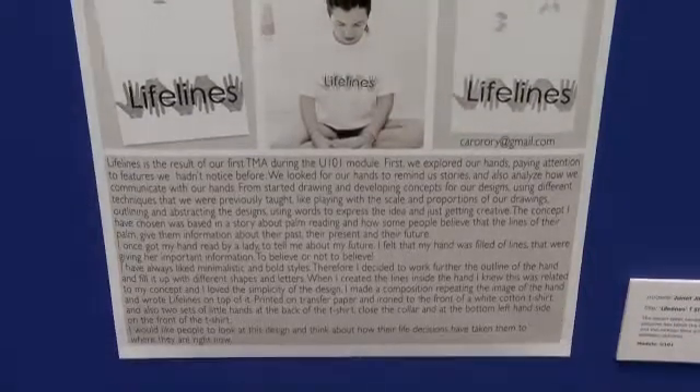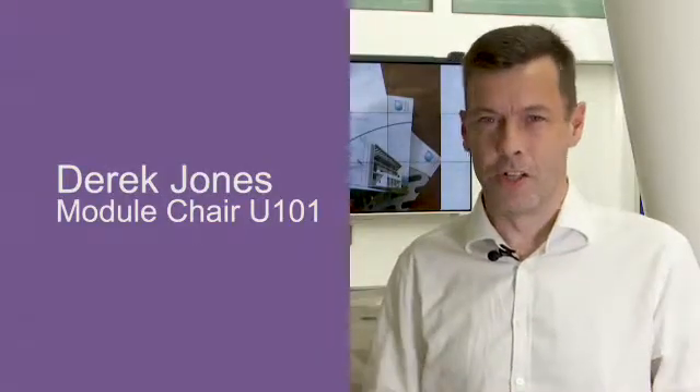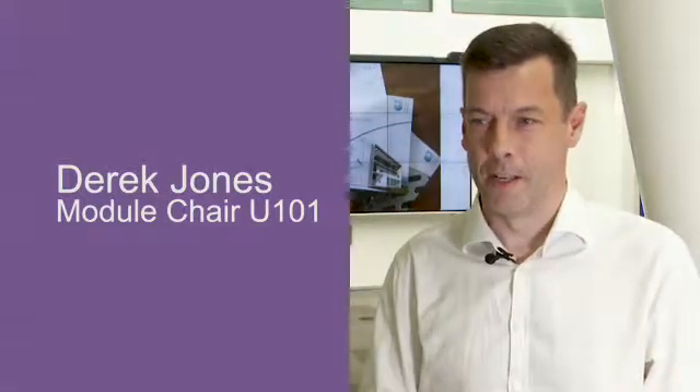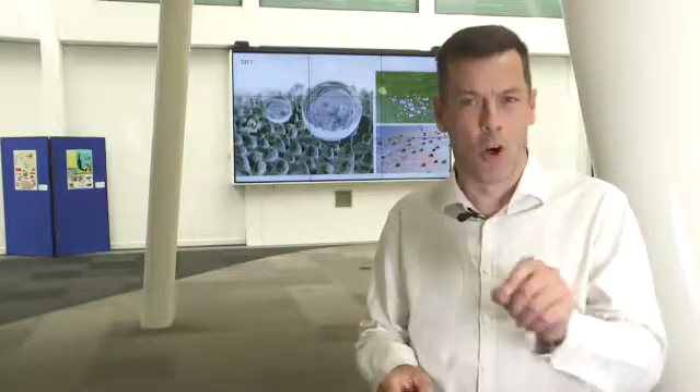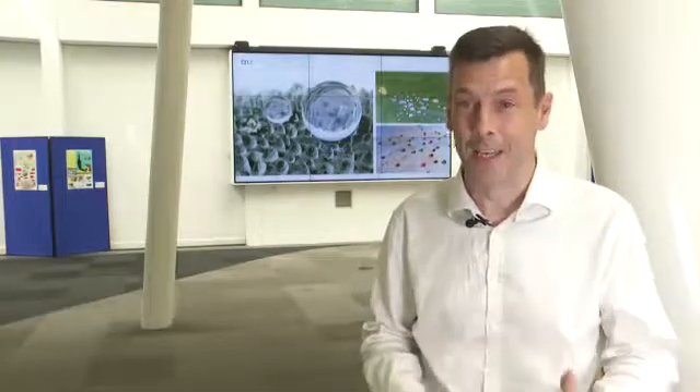Our starting point is design thinking — that's U101, a really fun course with lots of making and creative thinking. It sets the introduction to qualification Q61, design and innovation. It tries to introduce the notion that design isn't just about making objects or being a graphic, interior or website designer — it's about what's common to all those disciplines: design cognition, how you think and act as a designer, and how those skills, abilities and attitudes all go together.